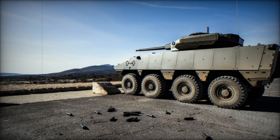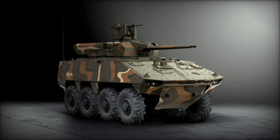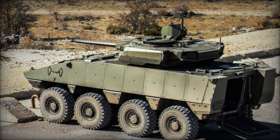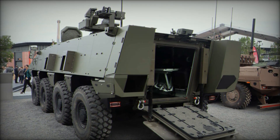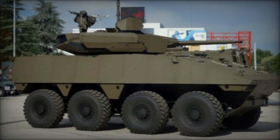Stay with us until the end of the video and you'll uncover all the secrets of this incredible fighting vehicle. Philoctetes is a next-generation infantry fighting vehicle developed by the French company Nexter Systems. This is not just another military machine, but a true masterpiece that combines high mobility, powerful armament, and excellent protection. The vehicle was created to become the backbone of infantry units, providing them with protection and support in the most dangerous conditions.